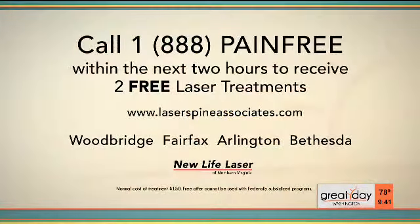For more information, call 1-888-PAIN-FREE right now — we've got people standing by. Tell them you saw Dr. White on Great Day Washington, and we're going to do a completely free first visit. We have four area locations: Bethesda, Woodbridge, Arlington, and Fairfax. Tell them where you want to come and the first visit is on me. We'll do two free laser treatments. The vast majority of our patients feel better even after the first one. So call 1-888-PAIN-FREE — let's get you out of pain.